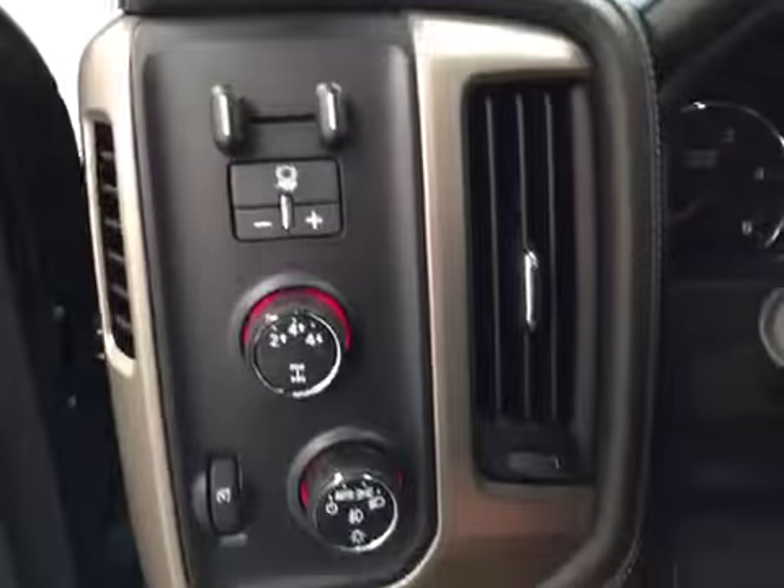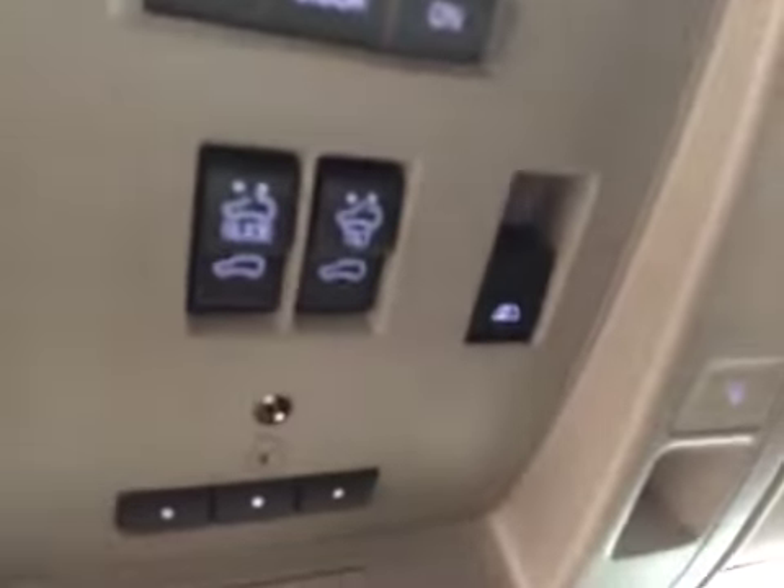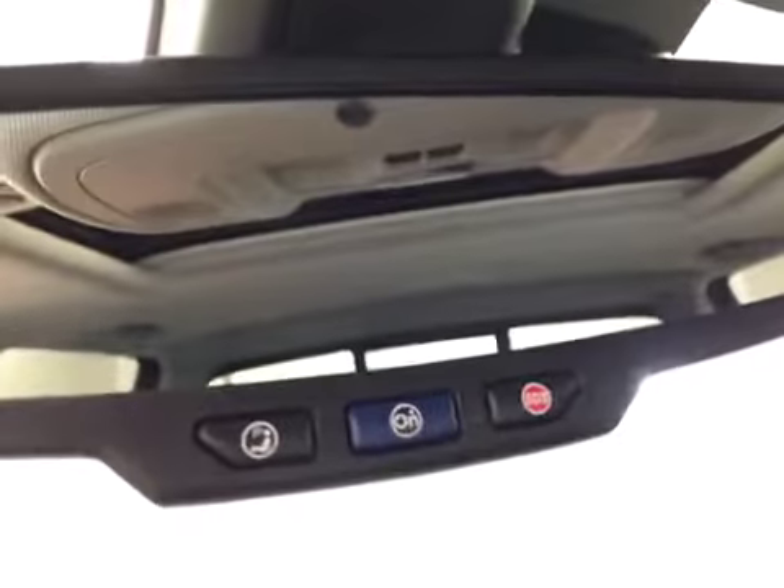Trailer brakes, four-wheel drive controls, light controls, cruise control, collision alert, heated steering wheel, hands-free communication, power tilt sunroof, power sliding rear window, garage door openers, and it comes equipped with OnStar.